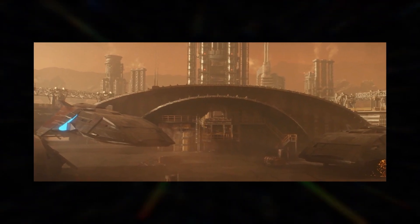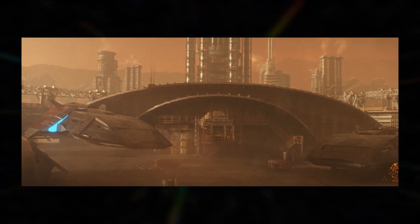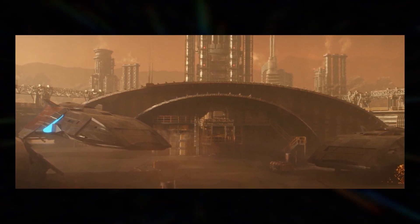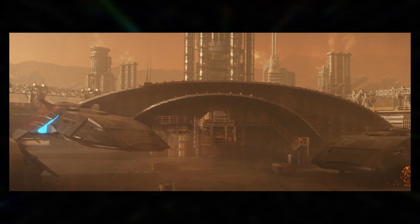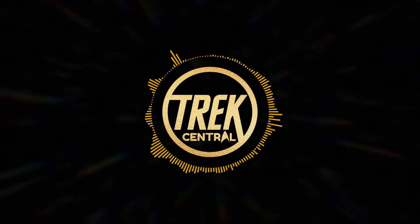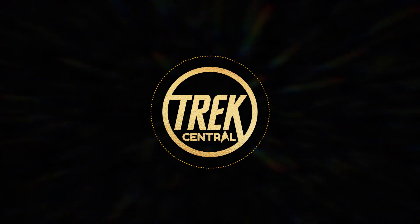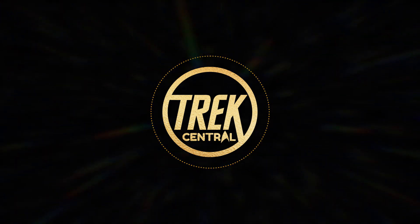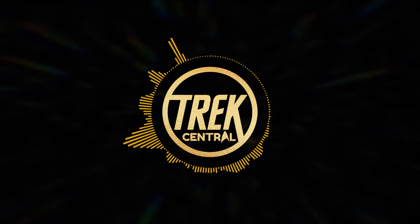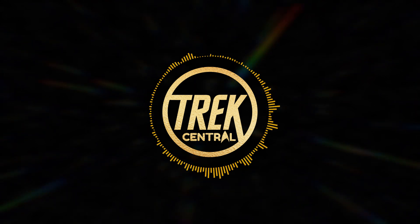New Starfleet shuttles are seen, also based on some earlier John Eves concept art, such as the V-Class. This class was actually seen in the hangar of the USS Enterprise-E during some concept art and a Ships of the Line calendar. It's apparent that because it's First Contact Day, only a skeleton crew is working on this specific section of Mars, making it a perfect time for an attack.